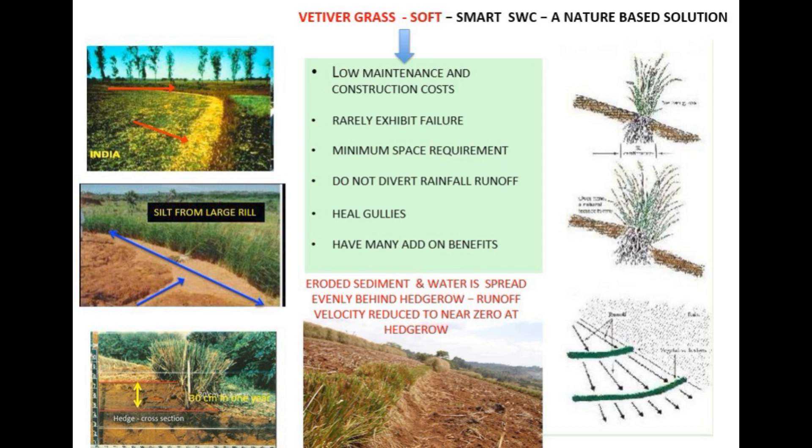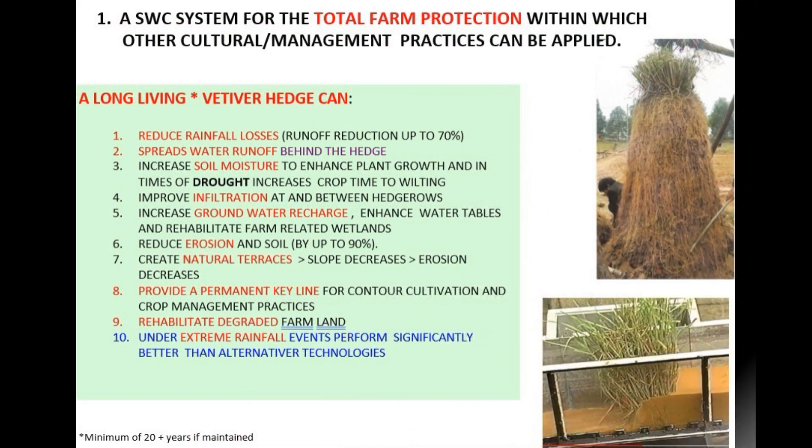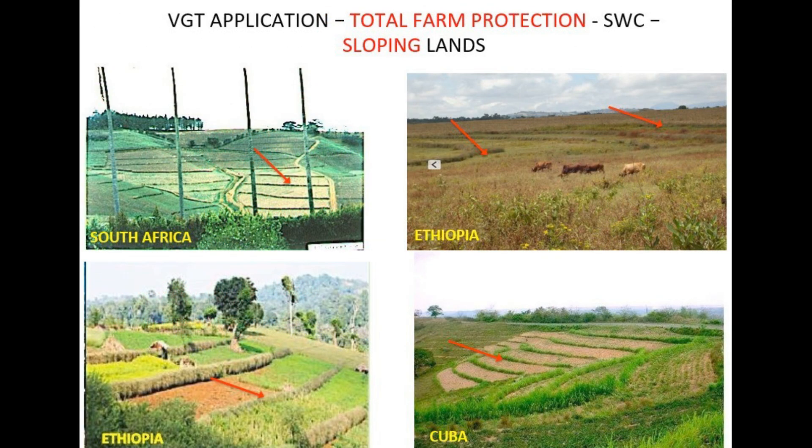So how do we actually use vetiver grass? Our sources outline six main modes of application. First up, using vetiver as a soil and water conservation system, basically for the whole farm — kind of like a foundation. Creating this natural infrastructure across the entire farm, these vetiver hedges hold everything in place, holding the soil, holding the water, making the whole farm more stable so it's easier to do other good things.